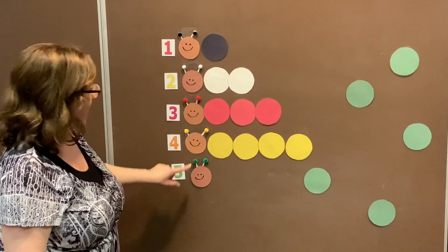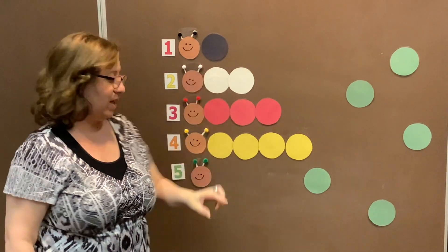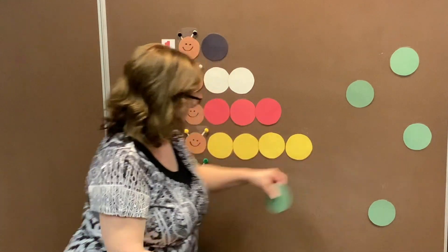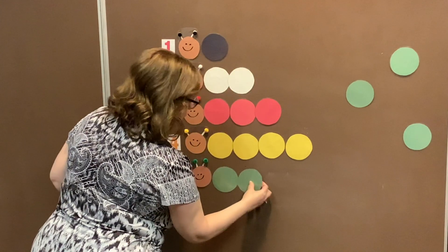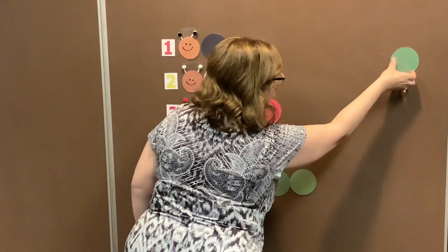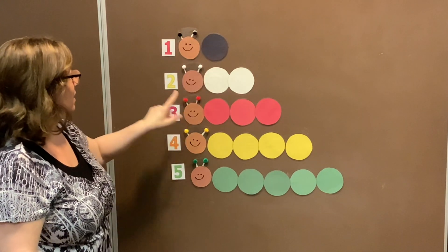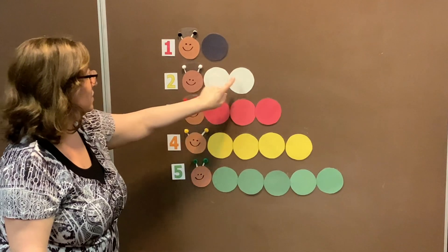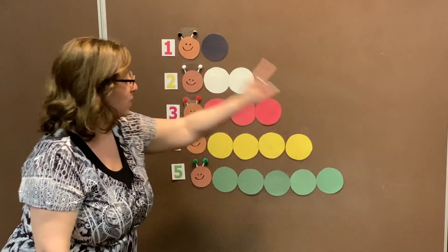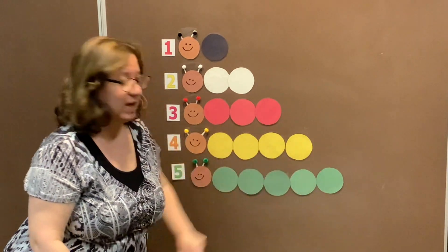This caterpillar has green antennas and it needs one, two, three, four, five — five circles to complete it. I think I see all the green circles: one, two, three, four, five. All our caterpillars are complete! This one has one circle, this one has two circles, this one has three circles, this one has four, and the last one — the green one — has five. Give yourselves a pat on the back! You did a great job!